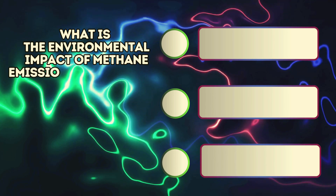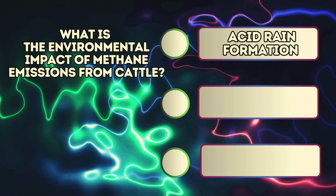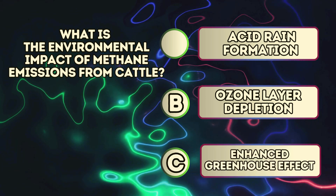What is the environmental impact of methane emissions from cattle? A. Acid rain formation. B. Ozone layer depletion. C. Enhanced greenhouse effect.